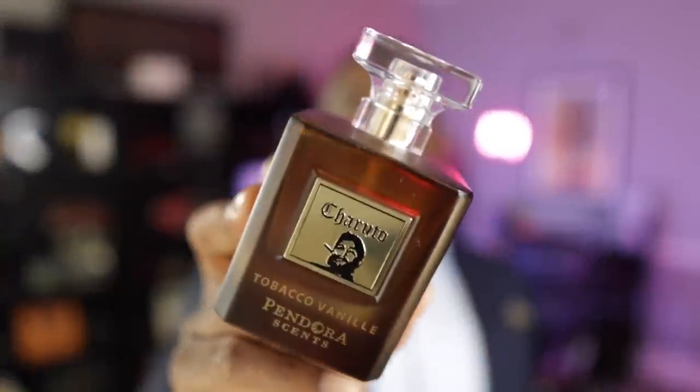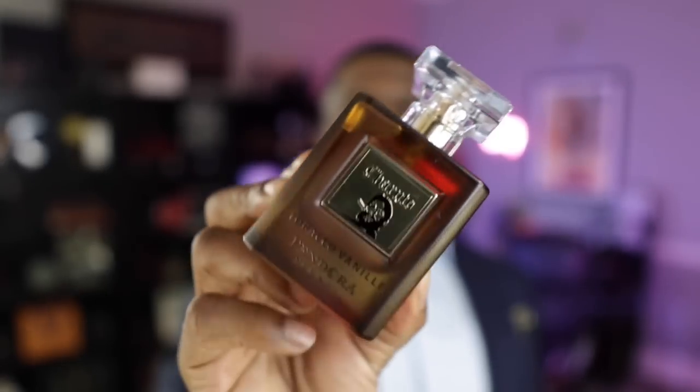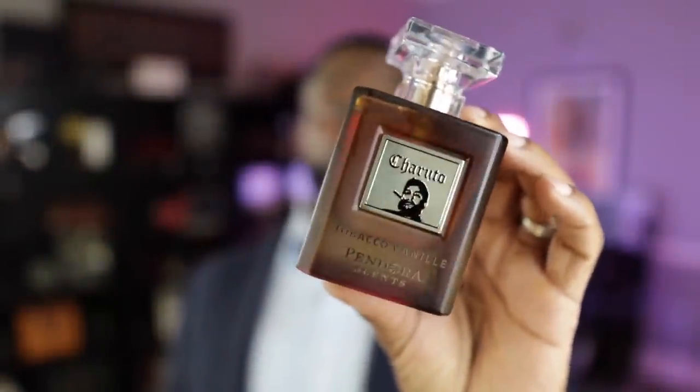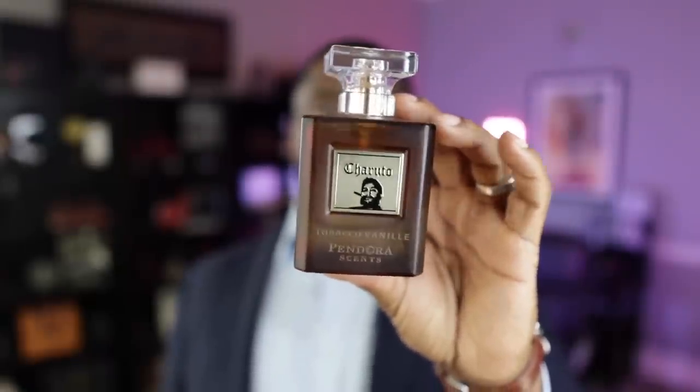Last but not least — most of these outside of the first one have been from Paris Corner. This one's from a line called Pandora Scents, and it's called Cheruto Tobacco Vanille. Of course, it smells like Tom Ford Tobacco Vanille — the closest one-to-one clone I've smelled. The theme of this list is that I'm not saying these fragrances smell like the exact quality of the original, especially the clones, with the exception of Sautour Wah which isn't really a clone of anything. But they smell really, really high quality — they don't smell like a $40 or $50 fragrance. Cheruto Tobacco Vanille smells like they really put some quality into it, definitely more than $40 or $50 worth in my humble opinion. Make sure you check this one out.